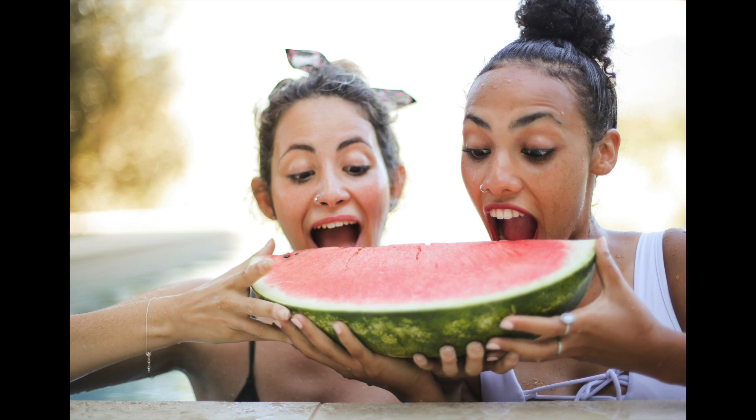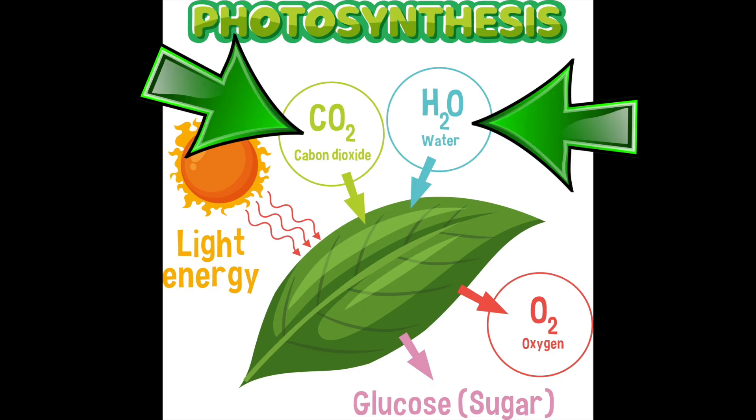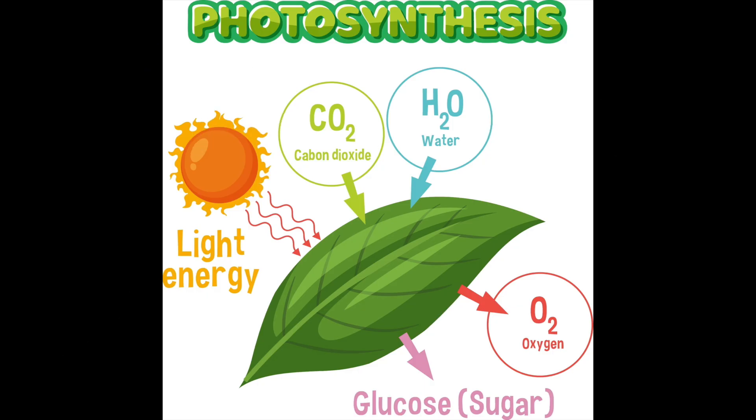That's right, just like people, plants need food for energy. They take water, carbon dioxide gas, and sunlight, and rearrange it into sugar and oxygen. Clever little things. The sugar they use as food. The oxygen, they don't — so they let it go free.